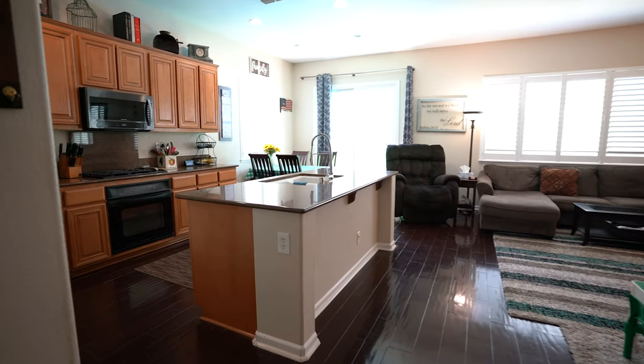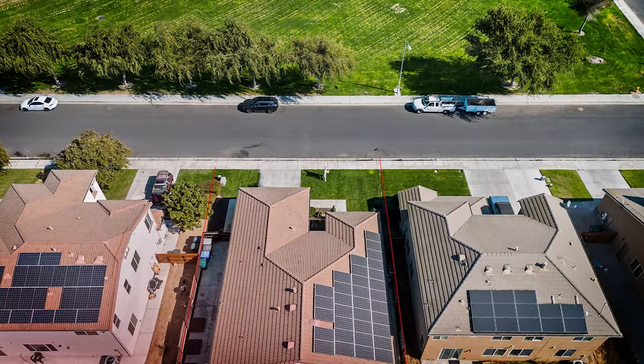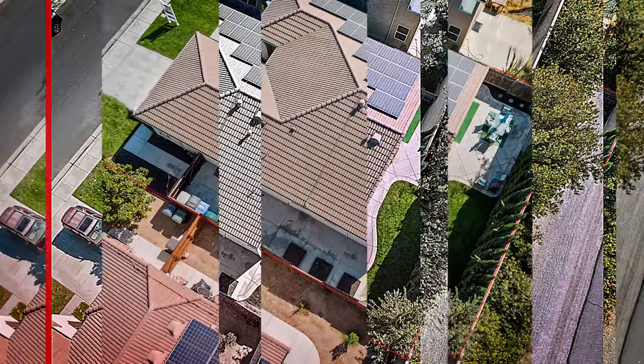But that's not all. Besides granite countertops, you also have 34 owned solar panels. So when you make this your home, you make your everyday life a little less expensive.